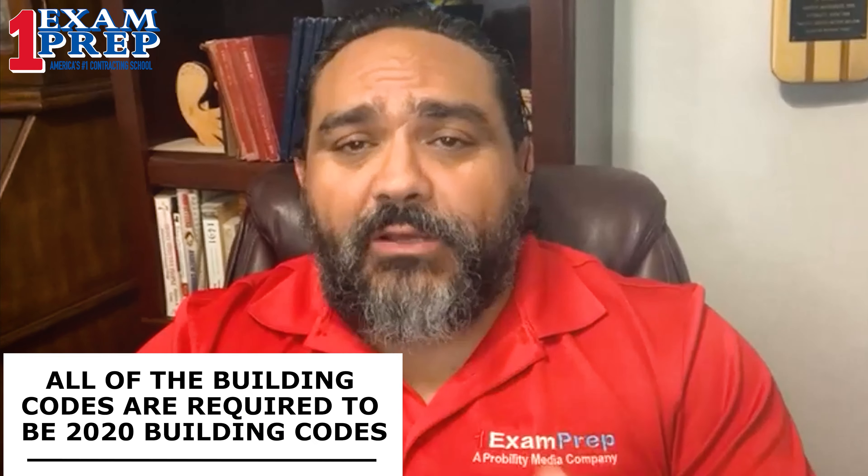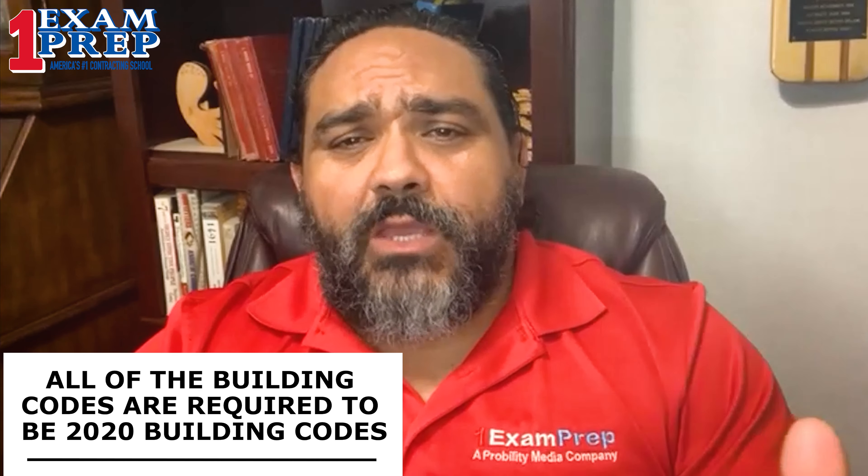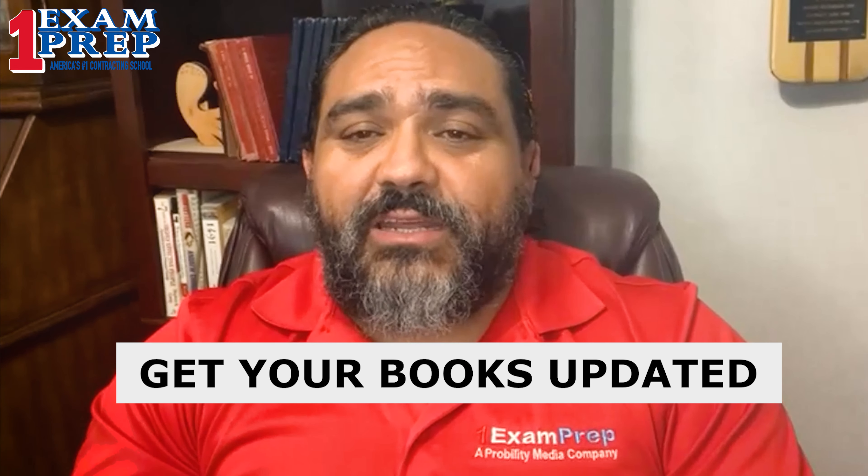We just had a really big one. Starting on the 1st of July that just passed last week, all of the building codes are now required to be 2020 building codes in order to be utilized on your exams. Whatever changes there are will more than likely be the things you will find during the exam. This is why you need to get your books updated and make sure they're up to date, so you'll be able to achieve success during your examinations.